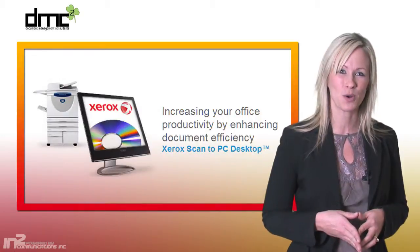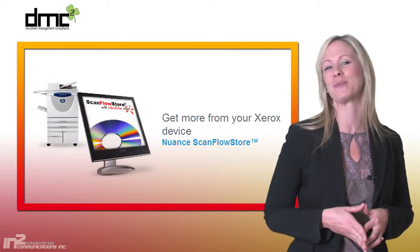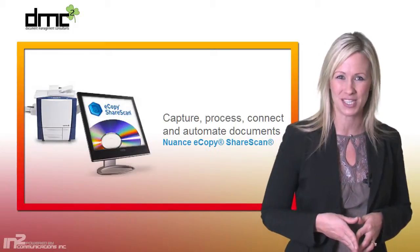To see how Xerox workflow and software solutions could benefit your business, please visit our website or contact one of our sales representatives today.